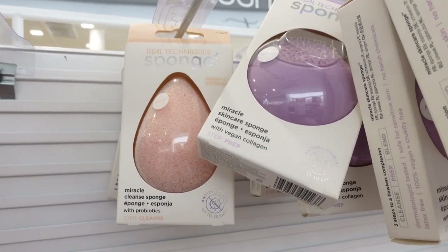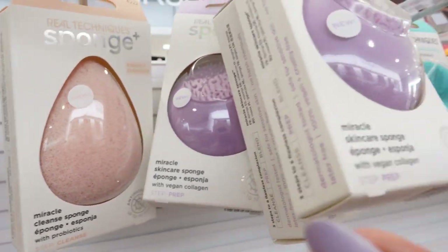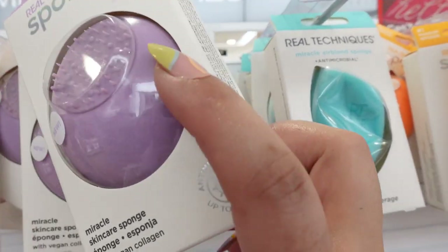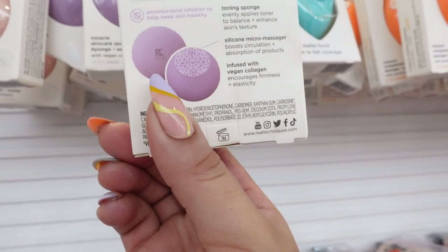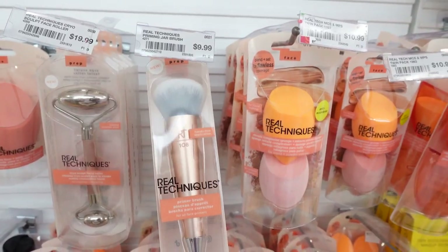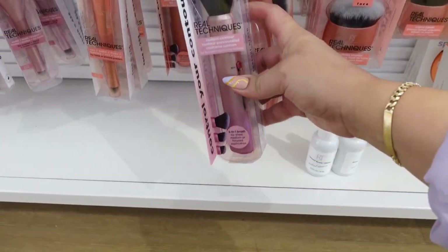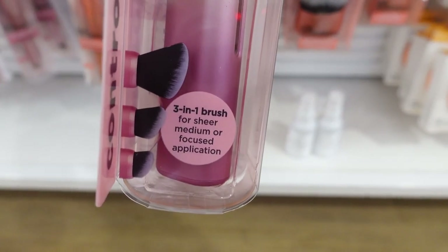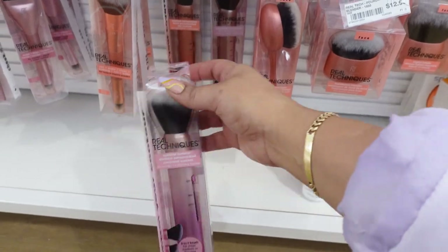How cool are these Real Techniques sponges — they're skincare sponges! This is the Miracle Cleanse sponge with a really cool texture. And this is the Miracle Skincare sponge with cleansing silicone — the silicone micromassager boosts circulation and absorption, and the other side is a toning sponge that evenly applies toner. I also see a primer brush with a little scoop — I'd use this for the e.l.f. Putty Primer. There's also a three-in-one adjustable brush for sheer, medium, or focused application.